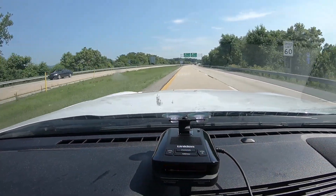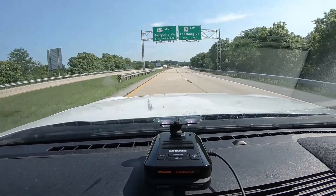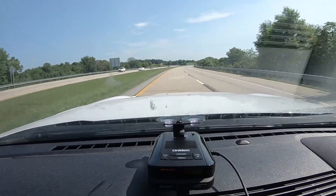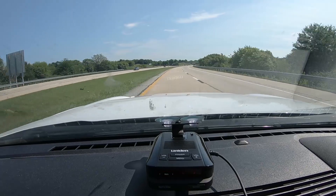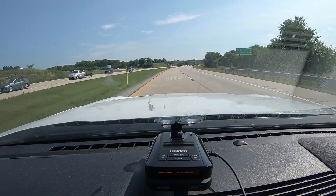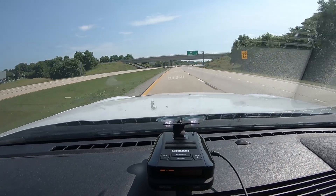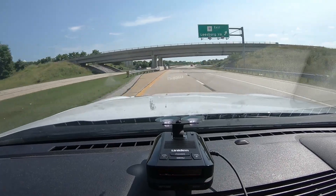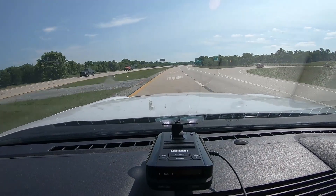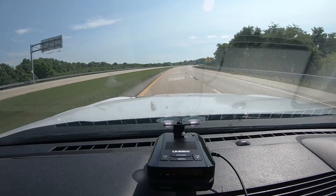I'm going to leave myself in the left lane. See how we do. I think he's running constant on. I'm going to stay in the left lane here. Put myself out. Hopefully he's still there.